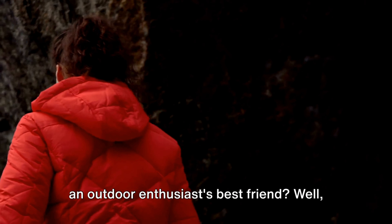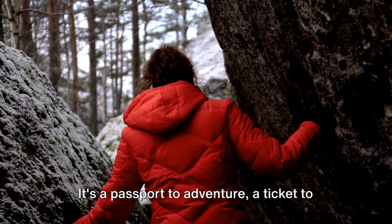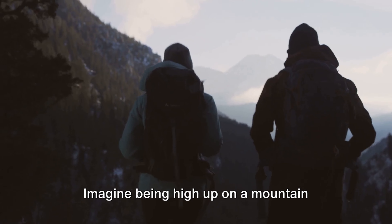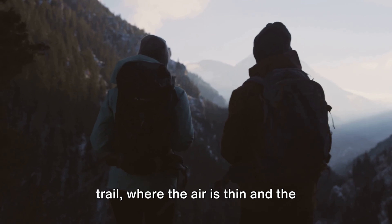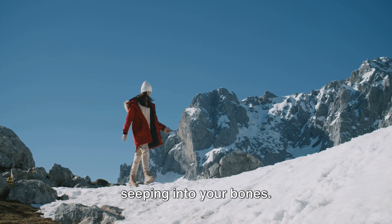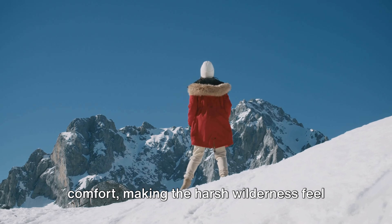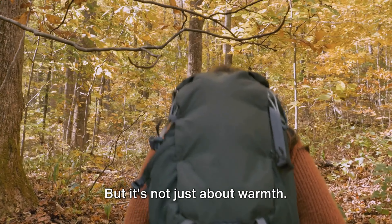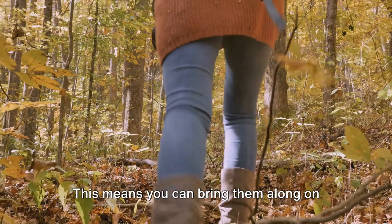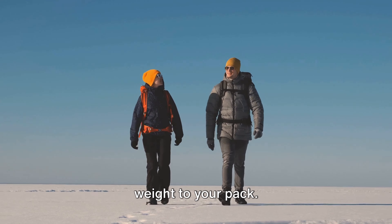Ever wondered why a good down jacket is an outdoor enthusiast's best friend? Well, let's dive into that. A down jacket is more than just a fashion statement. It's a passport to adventure, a ticket to the great outdoors, a shield against the elements. Imagine being high up on a mountain trail, where the air is thin and the temperature drops faster than the setting sun. Or perhaps you're camping under a canopy of stars, with the chill of the night seeping into your bones. That's when a down jacket steps in, wrapping you in a cocoon of warmth and comfort, making the harsh wilderness feel a bit more like home. Down jackets are also designed to be lightweight and compressible, making them easy to pack and carry — whether it's a weekend hike or a month-long trek, without adding much weight to your pack.